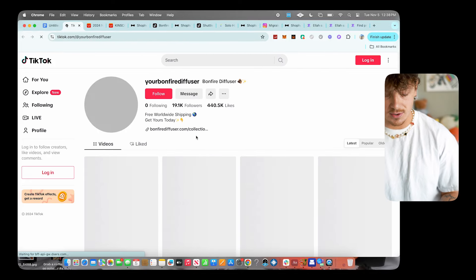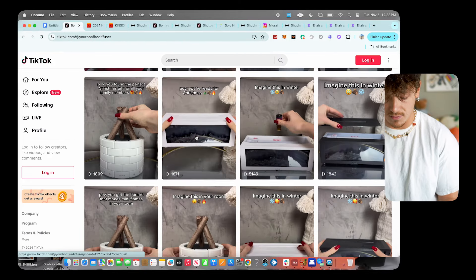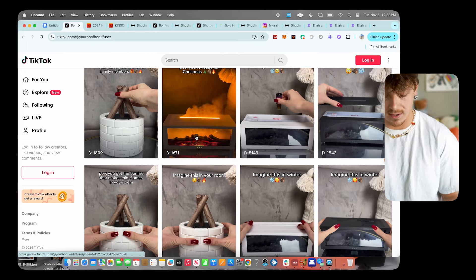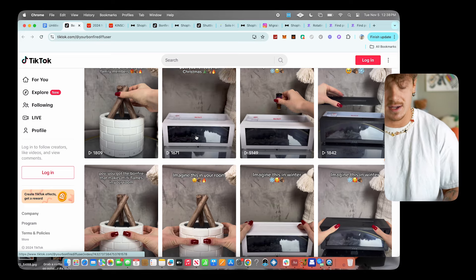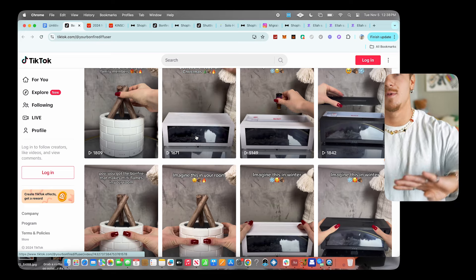All in all, this product has so much potential. All you need to do is order it to your house and replicate their most viral videos — which are just showing it working. Literally just put oils and water in, turn it on, take videos, and that's it. Super easy to make content with tons of potential. That's product number three.